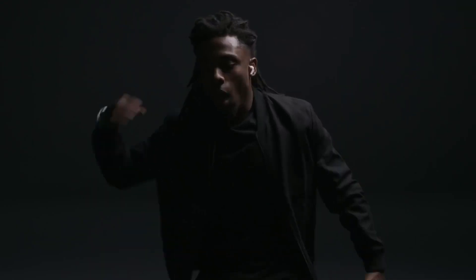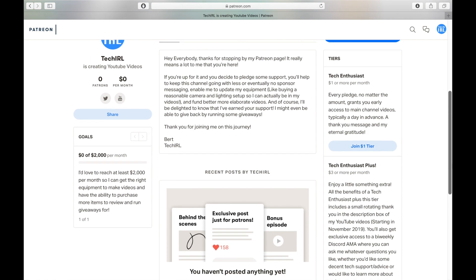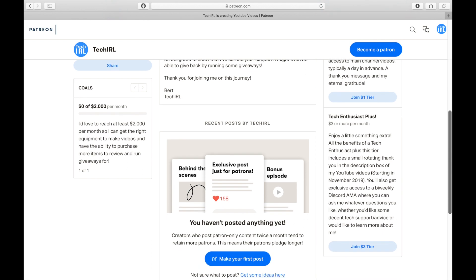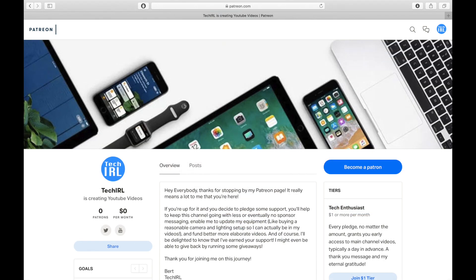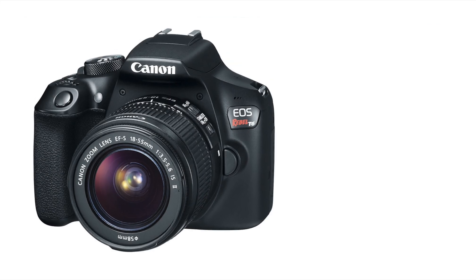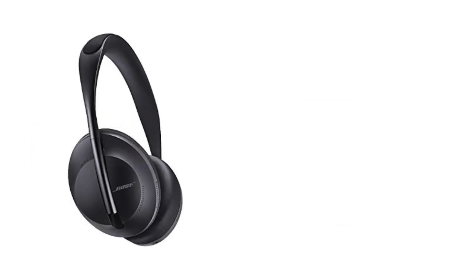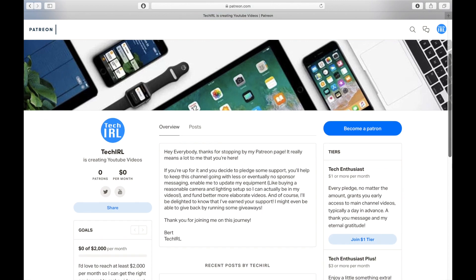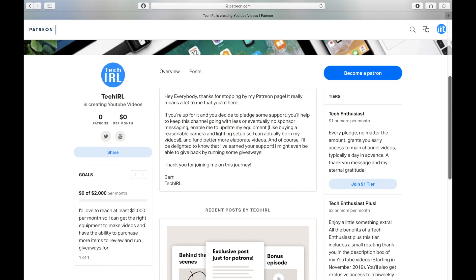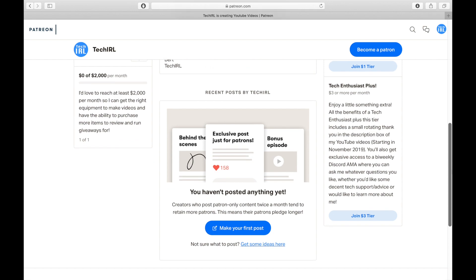Just before I finish the video, I'd like to take a brief moment to introduce you to the new Tech IRL Patreon campaign. Lately I've been trying to find ways to make the channel better and to figure out ways to do some giveaways, but I keep hitting the money wall, so I thought I'd try opening a Patreon to help make the channel better. My goal is to generate enough recurring income to buy better equipment, including a decent camera so I can actually try being in some of my videos. I'd also love to start doing cool product reviews with monthly giveaways, such as buying, reviewing, and then giving away the new AirPods Pro. If you enjoy my videos and would like to help the channel grow, I'd really appreciate your support through Patreon. I've come up with some fun ways to say thanks, including a bi-weekly AMA where you can get to know me better and I can answer your tech questions. I'll leave a link in the description below if you'd like to learn more.